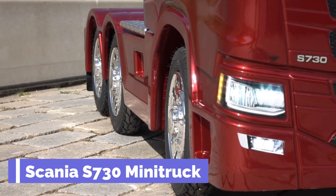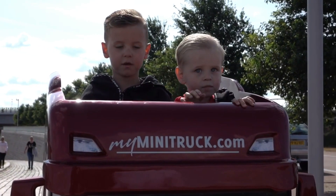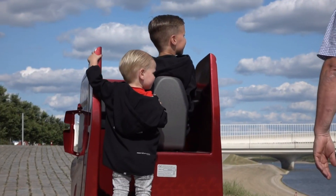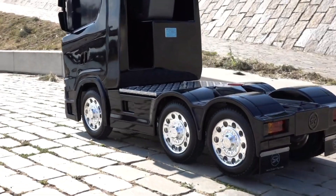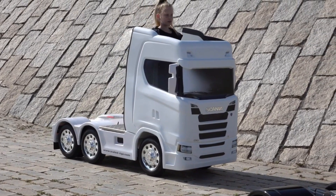Scania S730 Mini Truck. Do you love trucks and wish you could drive one yourself? Now you can with the Scania S730 Mini Truck, a miniature version of the real thing. It is a high-quality toy for kids, designed to stimulate their imagination and passion for trucks.